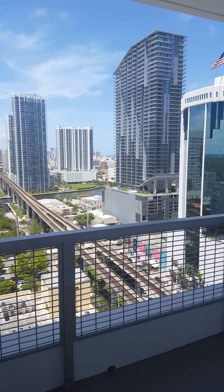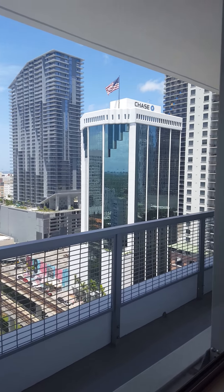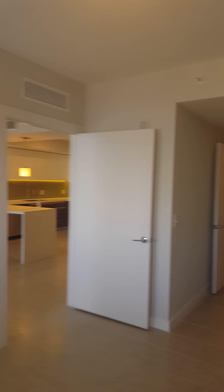That's the metro rail right there, which is right in front of the building outside. No one has lived in this apartment — this is a brand new building. You would be the first to live in it.